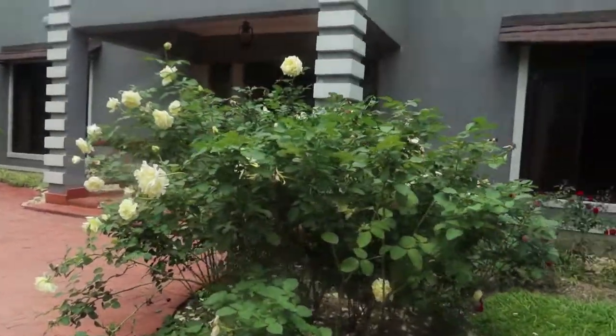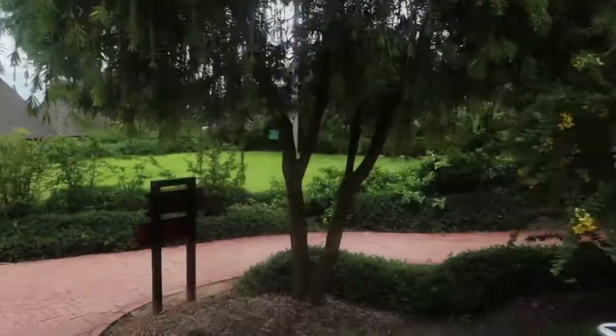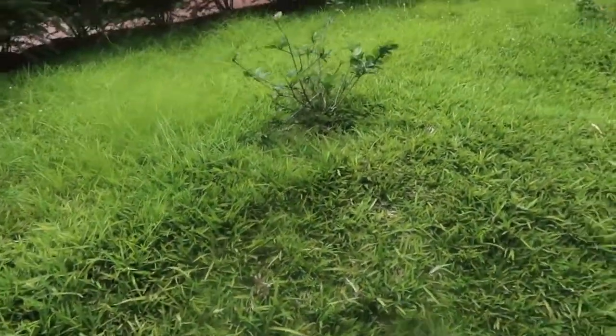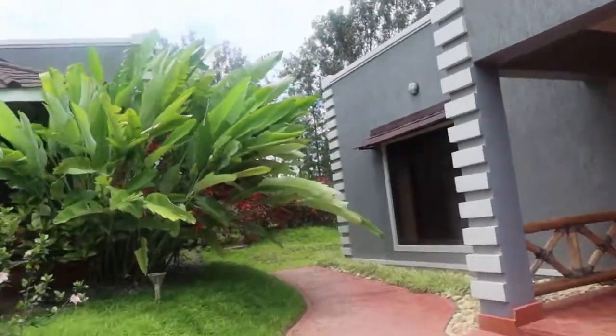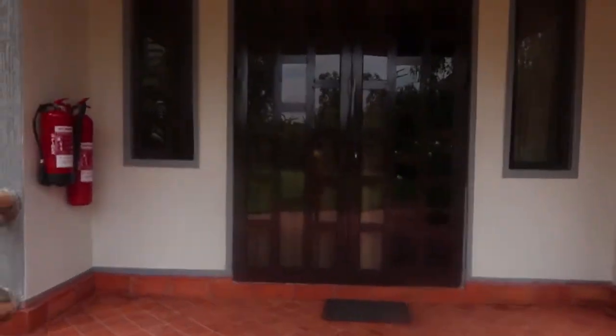Oh man, look at these flowers — this is a nice place! I think this is the place. I'm gonna do a room tour, let's go. We need to knock the door first, you know — good manners.